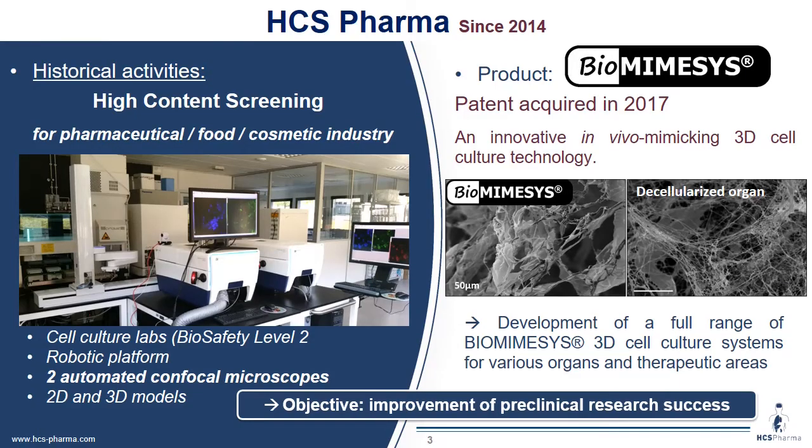First, a short introduction about HS Pharma, which was created in 2014. We can do high-content screening for pharmaceutical, food, and cosmetic industries.